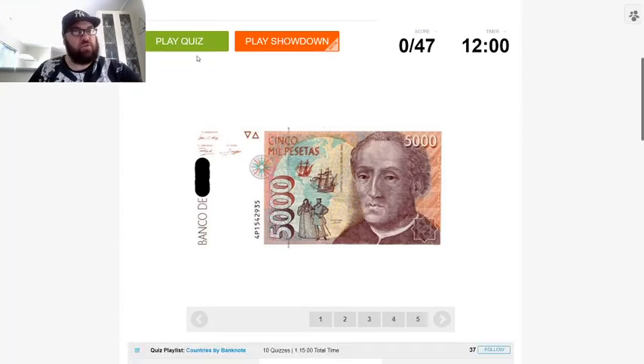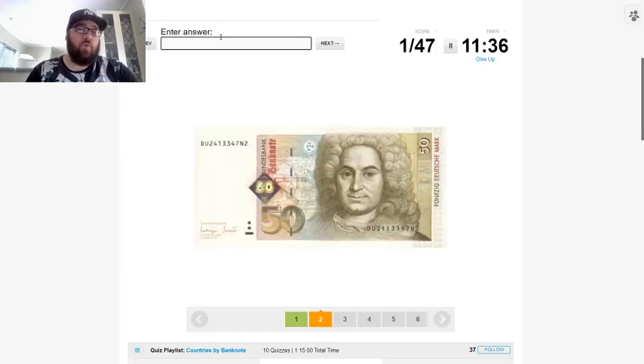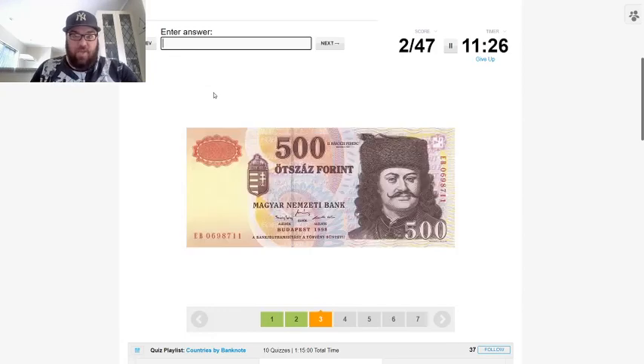Looking at the first one, we're going to have to use clues and hints on the note, so language is going to be a big one. In this case, 'Cinco mil pesetas' — that looks Spanish to me, or maybe Portuguese, which really narrows it down. We've got an image of somebody who looks like Christopher Columbus. Anyway, that's Spain — peseta is Spanish. Next, the Deutschmark, so Deutschmark was Germany.